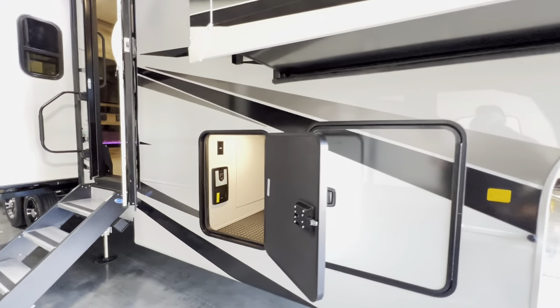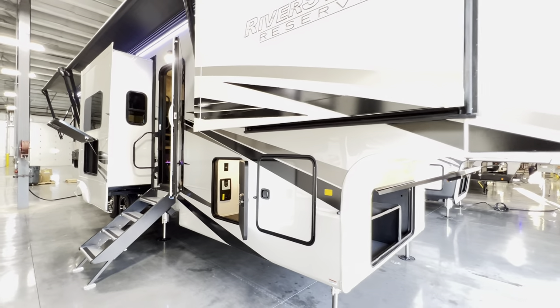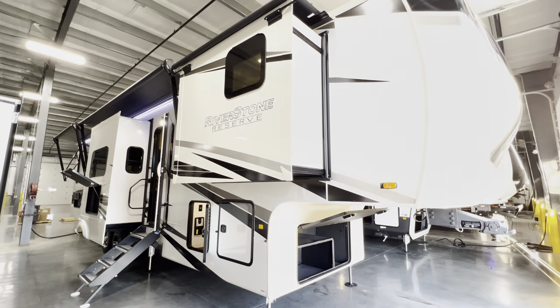Yeah, I think that about wraps this up. Again, this was the 2022 Riverstone Reserve 3950 FWK. My name is Hunter — hope you guys had a good day. See ya!